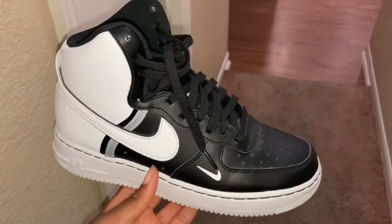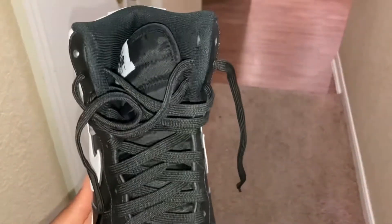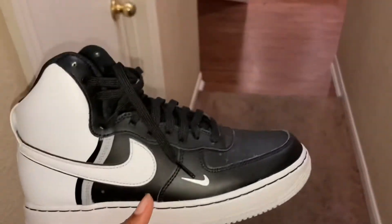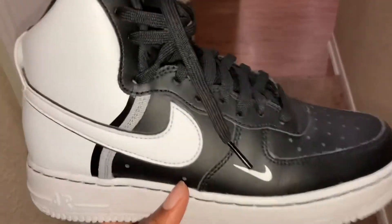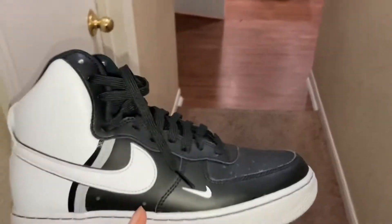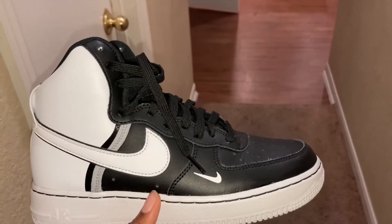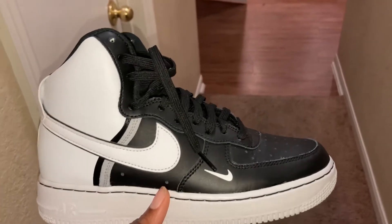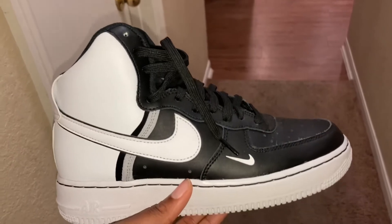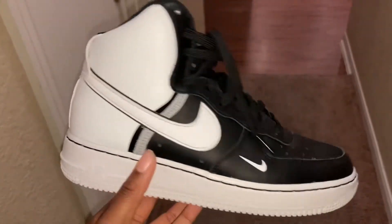The next shoe is some black and white Air Force One high tops. I found these at Burlington. I was actually about to leave Burlington and I saw them at the bottom on the bottom shelf just peeking out. I thought, are those some black and white ones? I said I know I ain't tripping. I picked them up and I'm like, oh my God, please let them be my size. And turns out, they are my size.